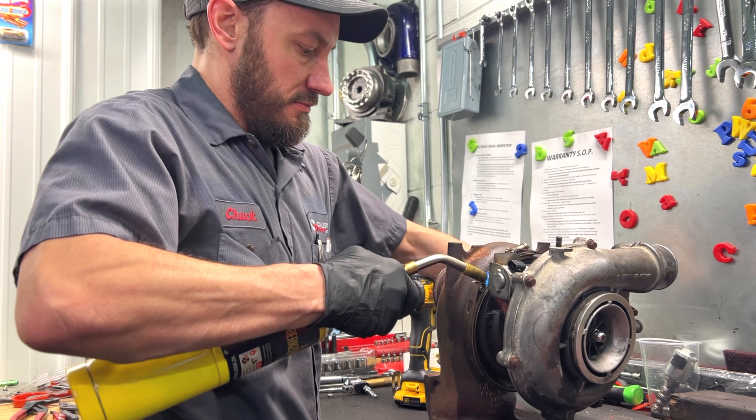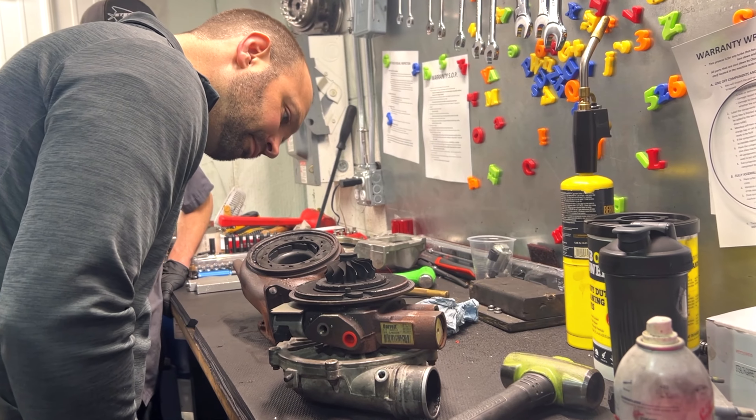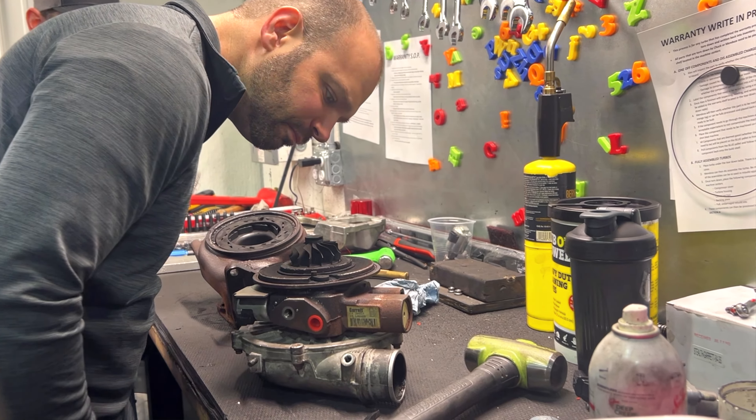From there, we'll tear the turbocharger down and see what caused the problems. I haven't been in there yet, so I'm kind of excited to see what kind of gremlins we have. Let's do it.